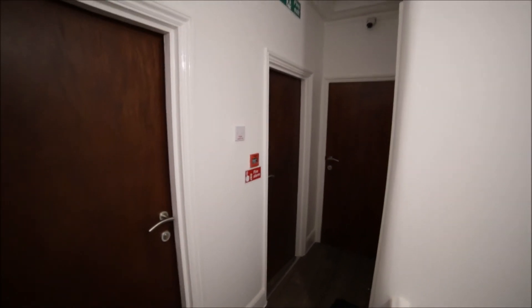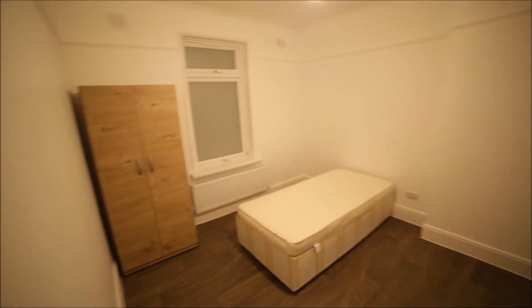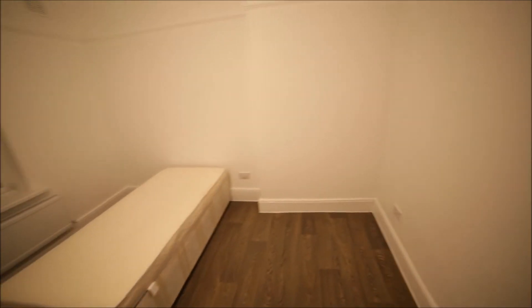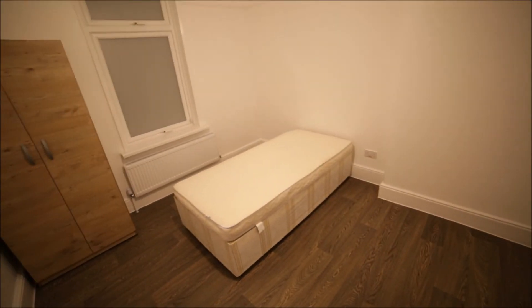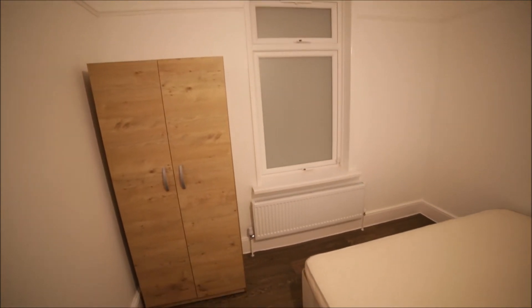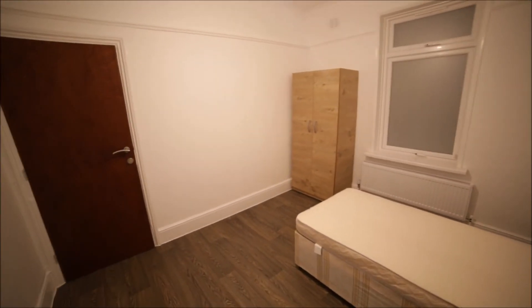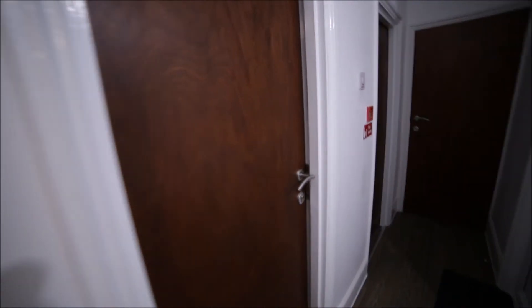On the first floor we have four doors: three rooms and the CCTV room, because there are cameras throughout the building so you can feel safe. Room number five is a medium-sized room with a single bed, wardrobe, window, and radiator. That's the view from the other side.